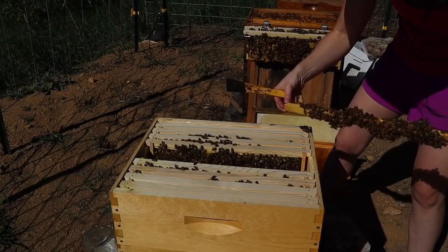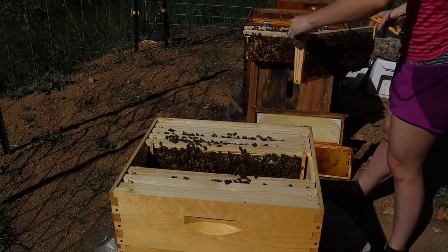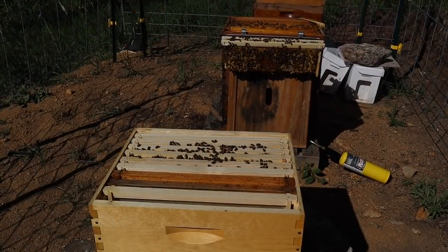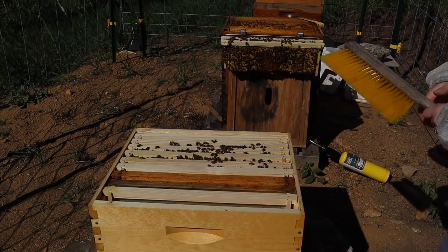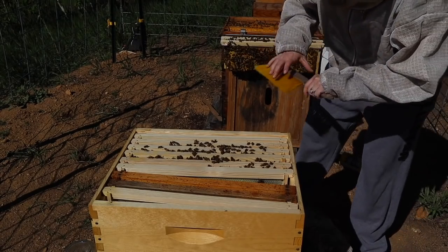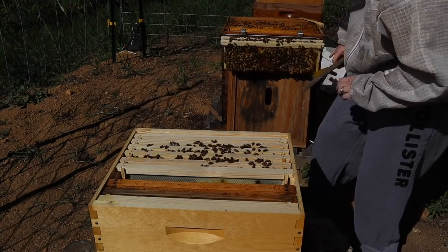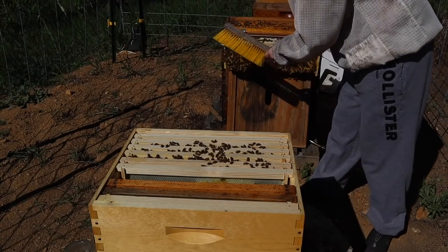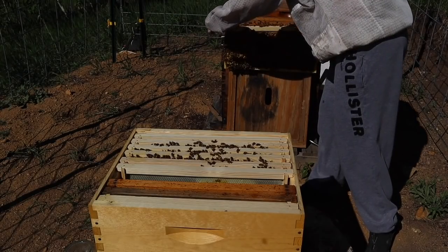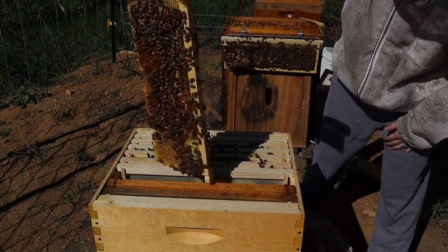I'm hearing the sound of the hive getting louder and louder, so I think it's time to close it up. A lot of people ask why I don't have a bee suit on right now. A lot of beekeepers might tell you it makes it really hard to see what you're doing, even with just a little black screen in your face. So I'm just going to shake the bees back in like this.